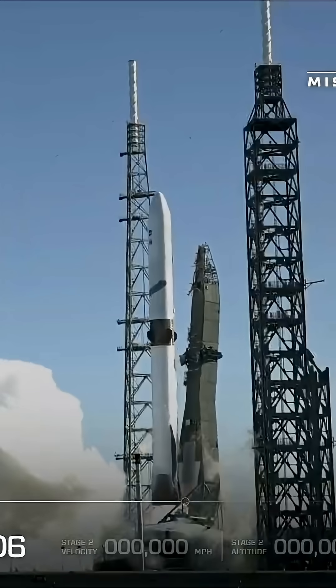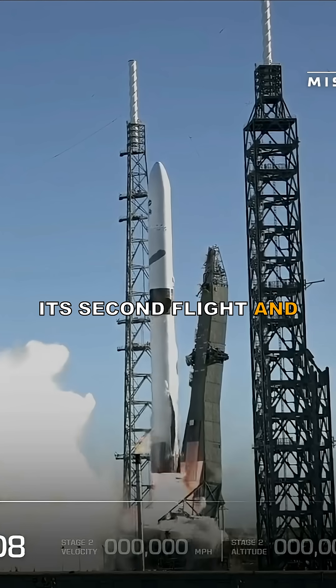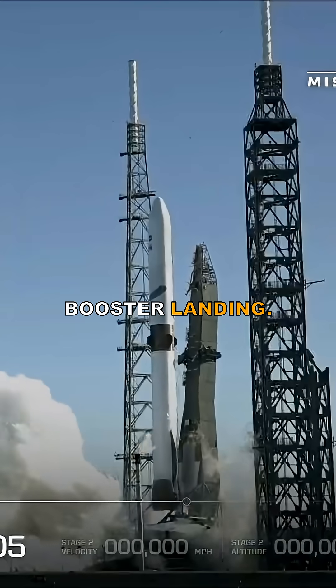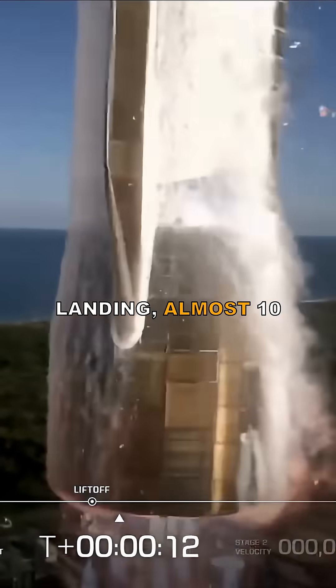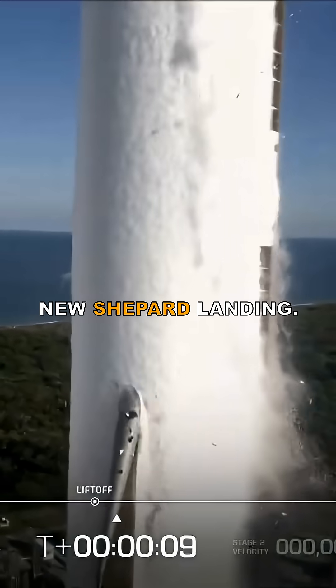Blue Origin just made history. New Glenn completed its second flight and achieved its first ever booster landing. It became Blue Origin's first orbital class landing, almost 10 years after the first New Shepard landing.